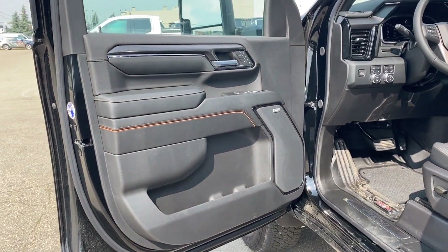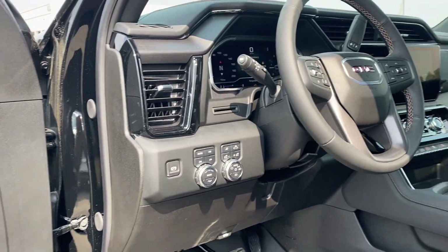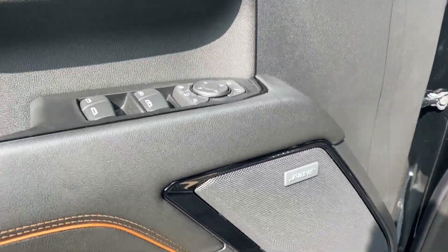First we'll go ahead and take a look at the interior. You have that jet black finish with the Kalahari accents on the door panel as well as along the dash at the front of the vehicle, the center console and the seats. Storage on the bottom of the door panel next to your Bose premium audio system.